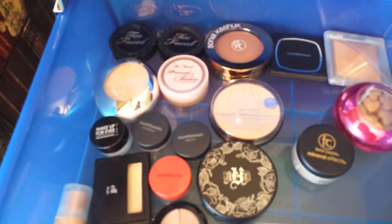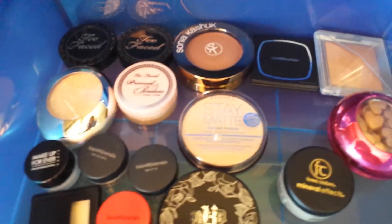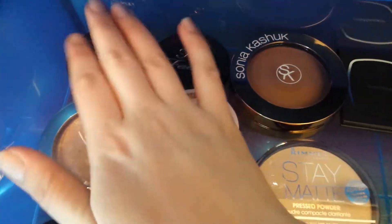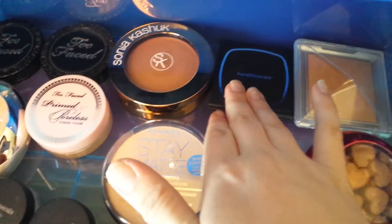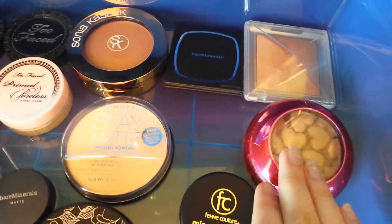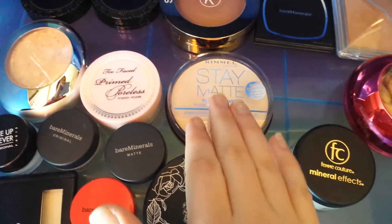The second drawer has my setting powders, bronzers, and highlighters. This is the Too Faced Chocolate Soleil bronzer, which I love, the Sonia Kashuk cream bronzer, Bare Minerals, Skinny Dip, Physicians Formula, and more Physicians Formula. These are my setting powders — I have Too Faced Primed and Poreless.